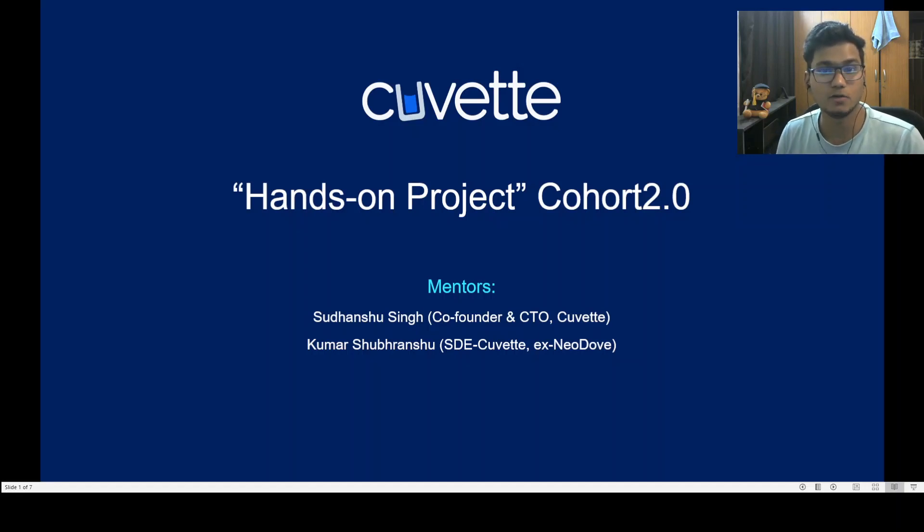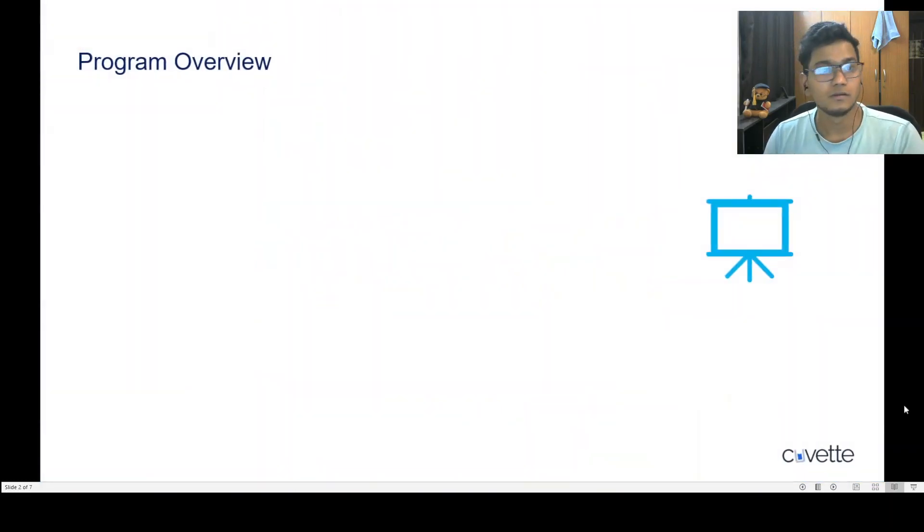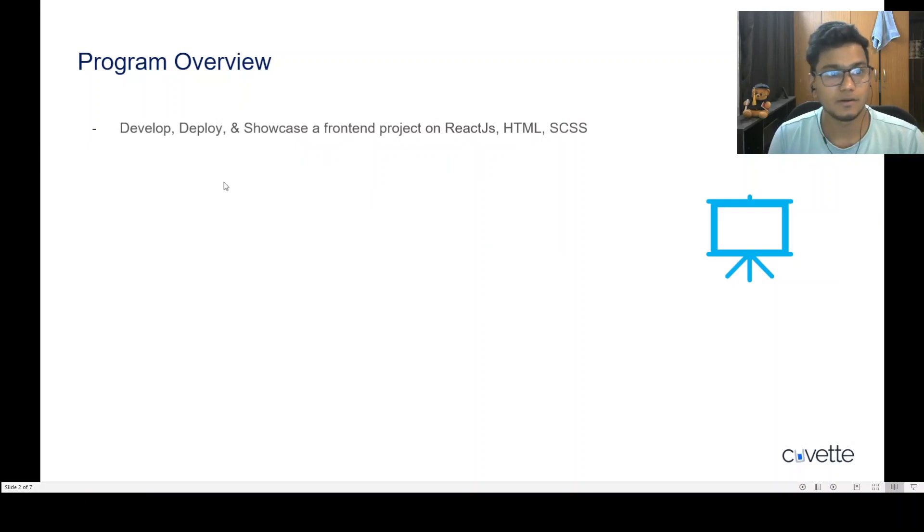I am the co-founder and CTO of QVET. The other mentor is Kumarsubranshu, who is a software developer at QVET and was also a senior developer at Neodove.